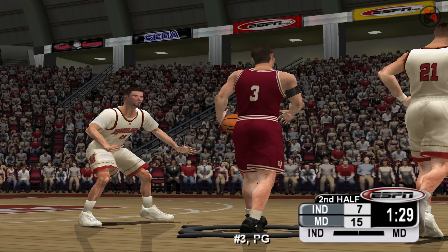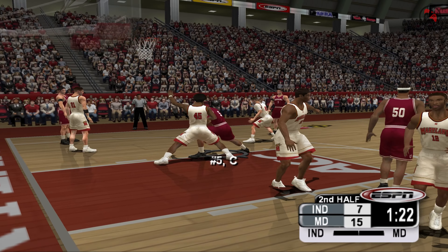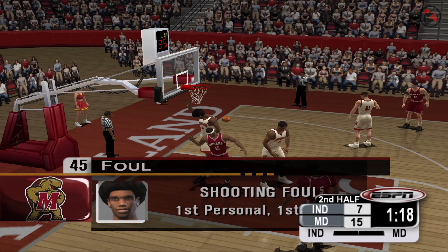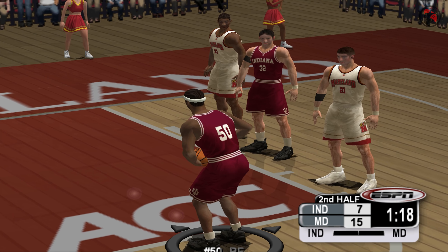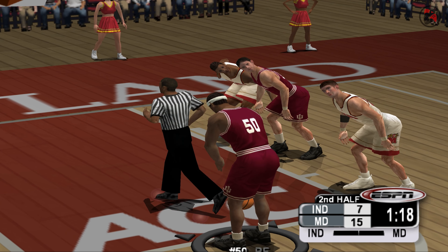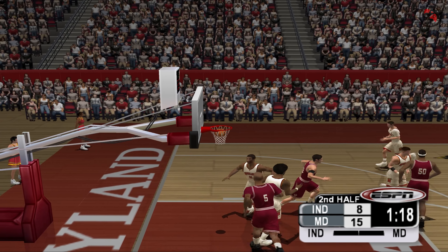32 inbounds the ball. Five wants it in the post, in the paint — puts it up. 50 rips down the offensive rebound. 50 — almost — gets it to fall. He'll go to the line to shoot two. He can't get the first. He sinks the second.